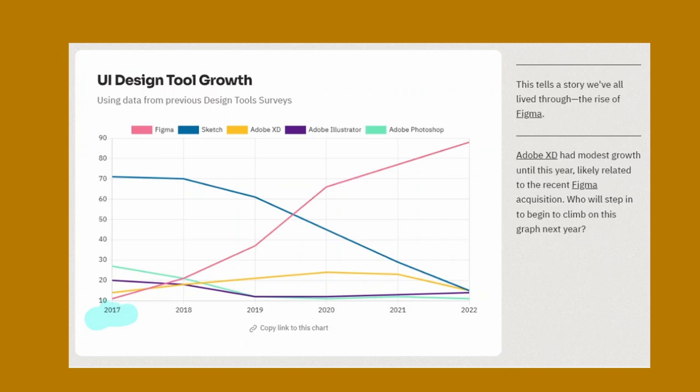If we go back here in the UI design tool growth, we can see in 2017, Figma had nearly only 10% of the market share, which is very little. You can see up here in 2022, it's covered the market in what will be considered a monopoly because it's at 90% of the market share. Figma is really the standard today in the marketplace, and I implore you if you're doing or building any SaaS products to do design and use Figma.